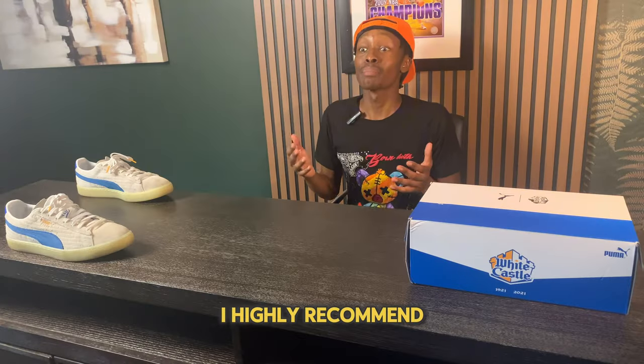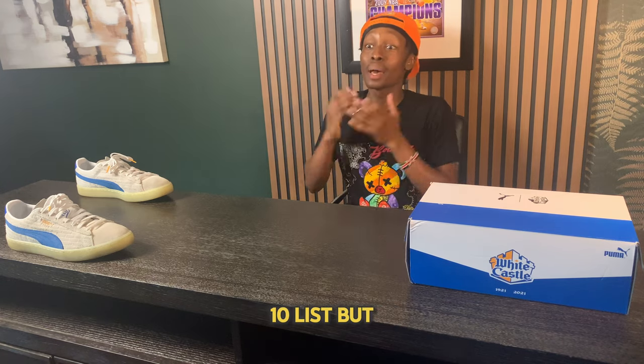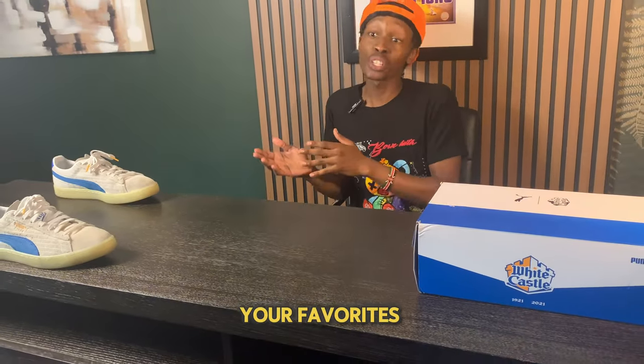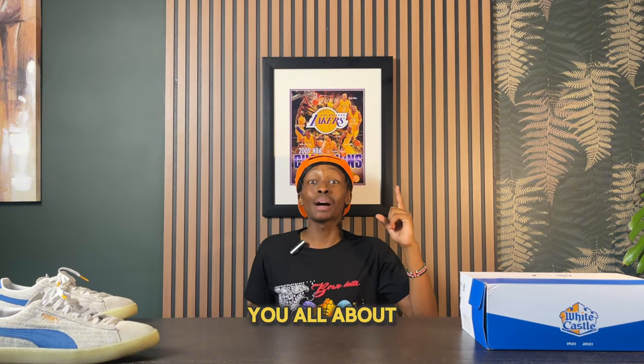I highly recommend checking out these sneakers as well as the others I've listed in this top 10. That's going to cap off this video — let me know down below in the comments what you think about this list, your favorites, your dislikes, and all the above. If you want to check out another video, go ahead and click the video which will tell you all about the top 10 best New Balance sneakers.